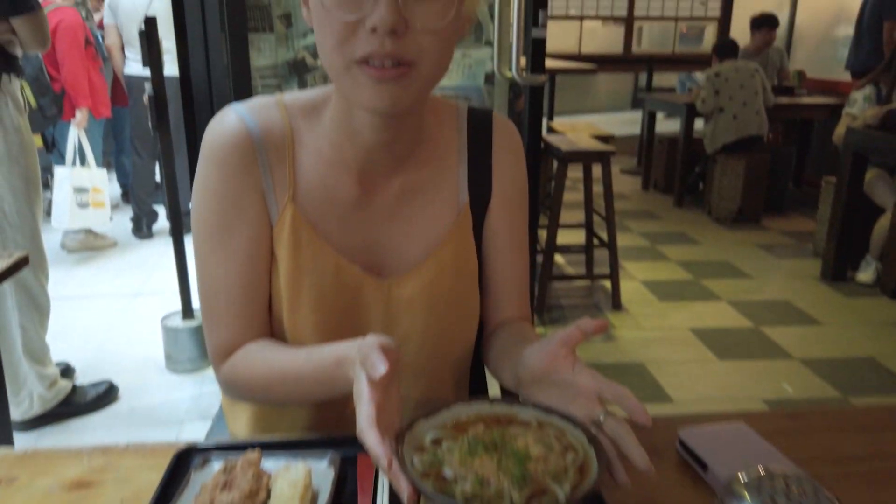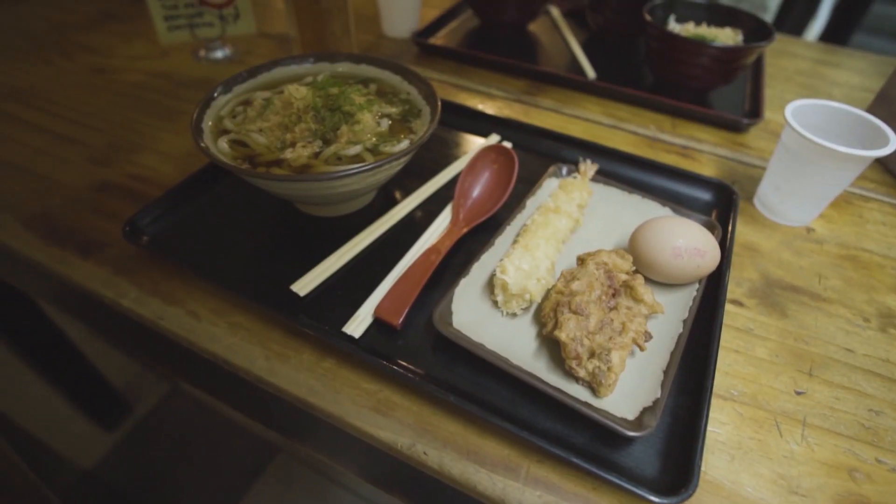My udon was actually $3.90, which you can add to. It's not small either — so you can eat very cheaply at Mappen.